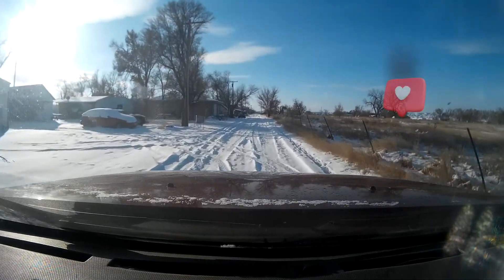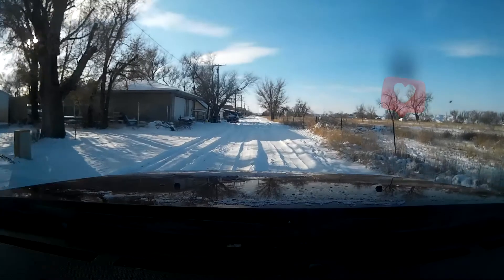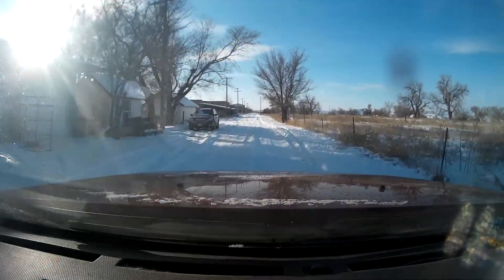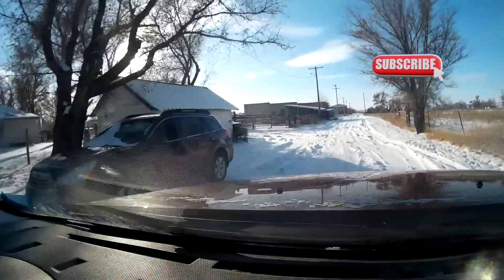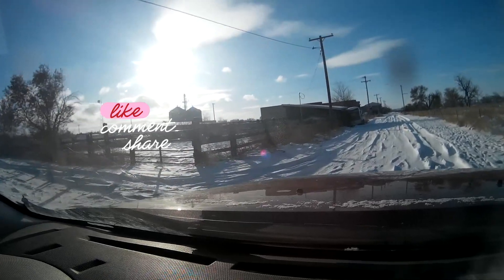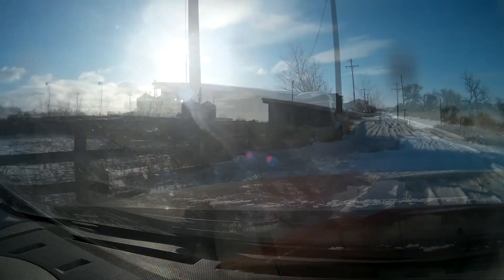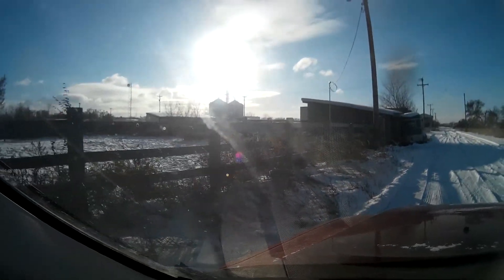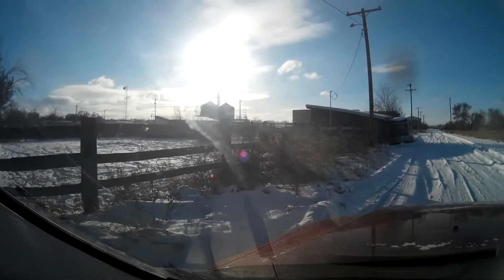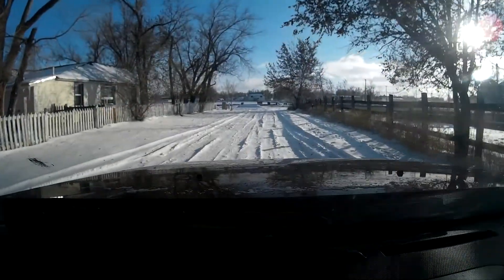Right now we're headed over to feed our horses at our horse barn. And there's the horse barn. We feed and water these horses twice a day. They're pretty old — they're in their upper 20s. And we're just pasturing them out. We don't ride them anymore.